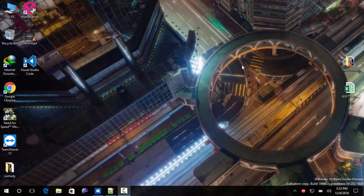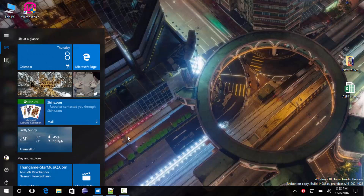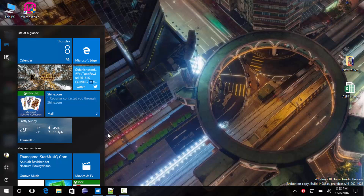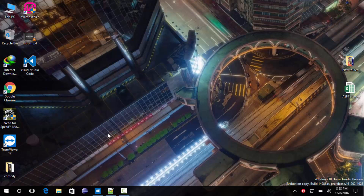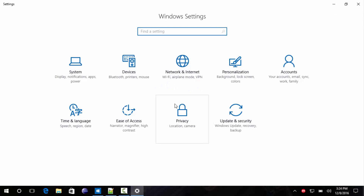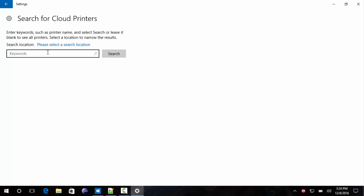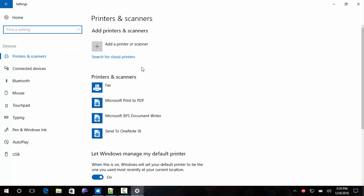Cortana can now log in using Microsoft Azure Active Directory accounts. Previously Cortana could only be used with Outlook accounts, but now Microsoft has added an option to use the Azure account for Cortana. Another addition in the Devices section is that users can now add cloud printers — that is, enterprise printers — from their Azure Active Directory. This was not available in previous versions of Devices and Printers.